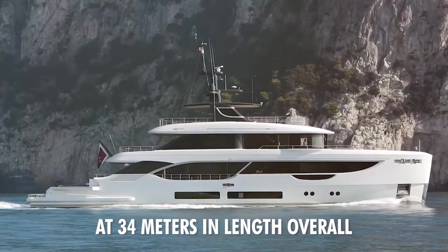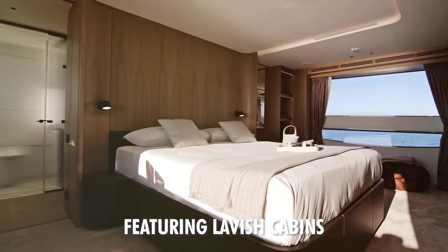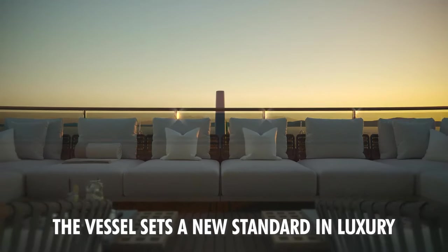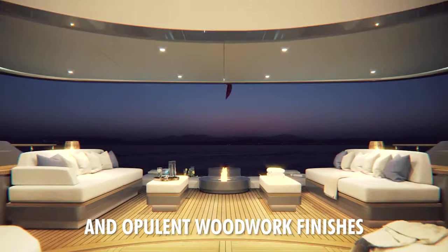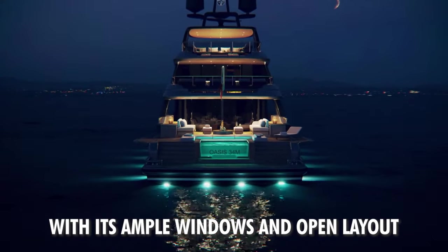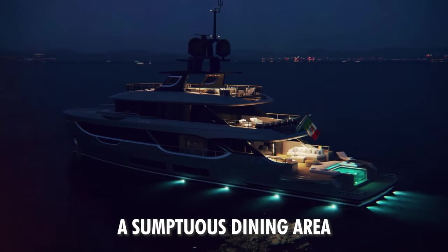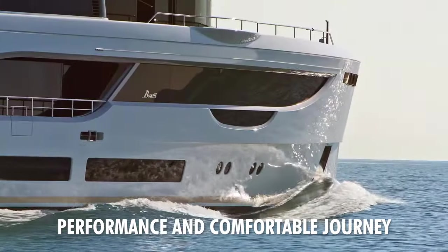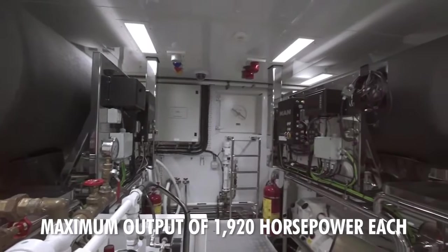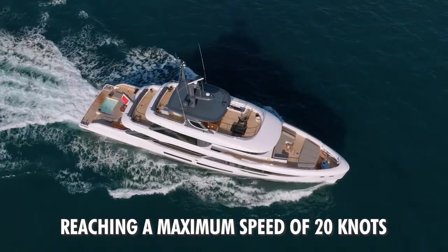At 34 meters in length overall, the Benetti Oasis 34 boasts a spacious layout featuring lavish cabins, each with en-suite bathrooms and top-of-the-line amenities. The vessel sets a new standard in luxury seafaring, with an inviting interior and opulent woodwork finishes. The main deck saloon, with its ample windows and open layout, creates a space perfect for entertaining guests, accompanied by a sumptuous dining area suitable for eight guests. Powered by twin MTU engines with a maximum output of 1,920 horsepower each, the Benetti Oasis 34 ensures a smooth and comfortable ride, reaching a maximum speed of 20 knots.